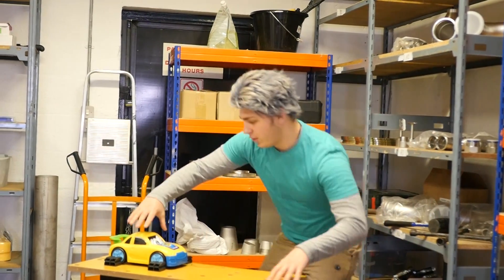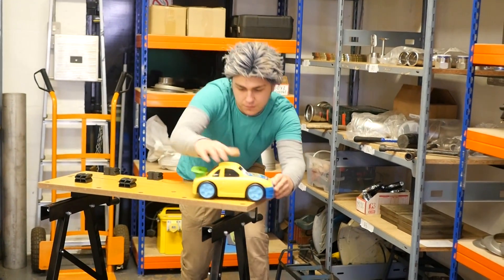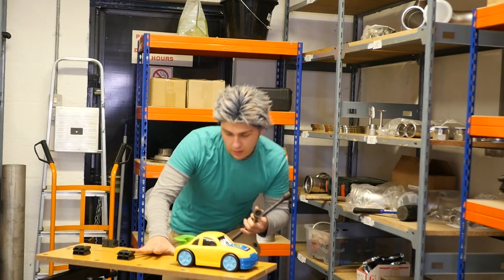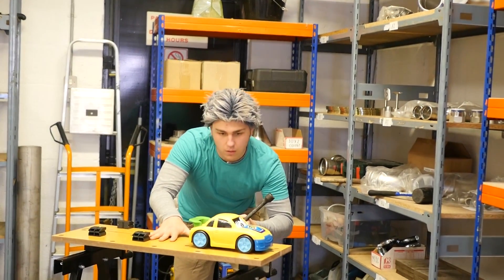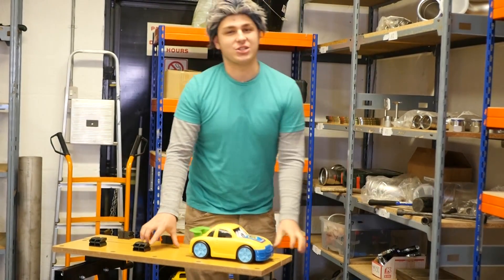When buying a used car it's always worth checking the quality of the brakes. Now these brakes seem fine, but just to be on the safe side I'm going to replace the pads. When working on Italian sports cars it can be quite difficult to find the specialist tools required, but with a bit of fettling I'm sure we'll manage.